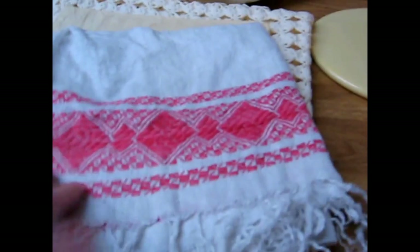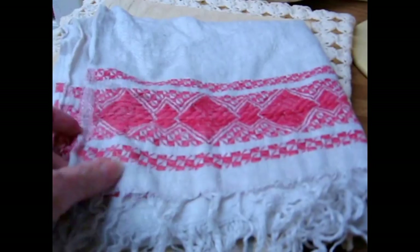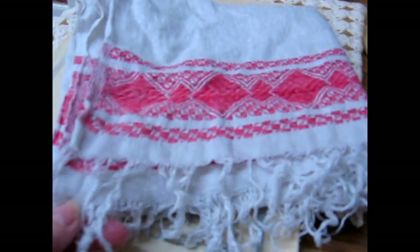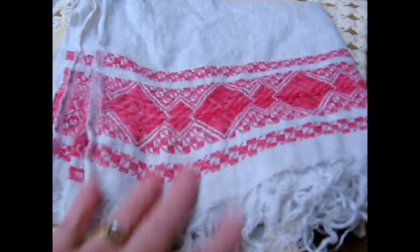I got an old damask red and white kitchen towel. This will need to be starched and ironed and the braids will have to be fixed a little, but this is a nice old towel.